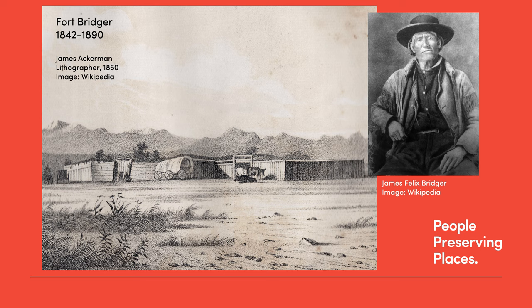In terms of Utah history, Fort Bridger is perhaps the most important of the mountain man forts. James, or Jim Bridger, and his one-time business partner Luis Vasquez established the fort on the Black's Fork of the Green River. The fort consisted of two simple double log houses about 40 feet in length, joined with a pen for horses.